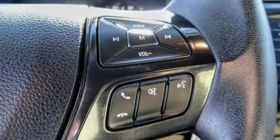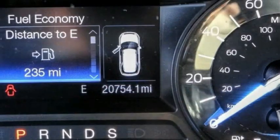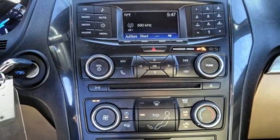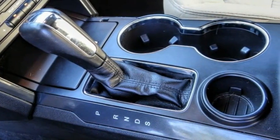This vehicle has less than 25,000 miles. Here are some of this vehicle's great options: electronic stability control, brake assist, traction control, remote keyless entry, four-wheel disc brakes, speed control, rear window defroster, rear window wiper, low tire pressure warning, trip computer.